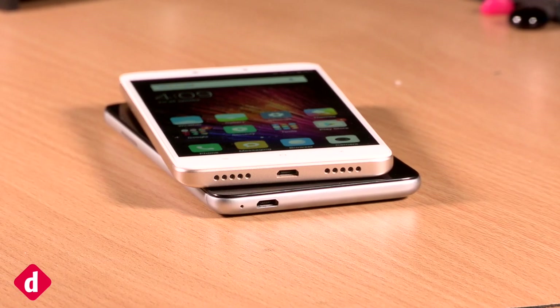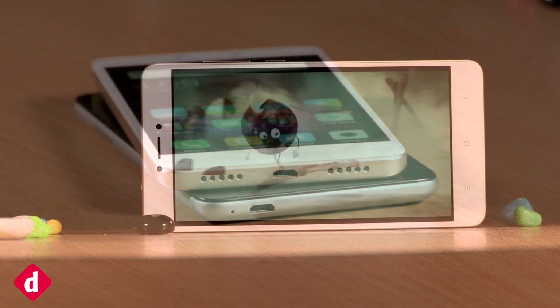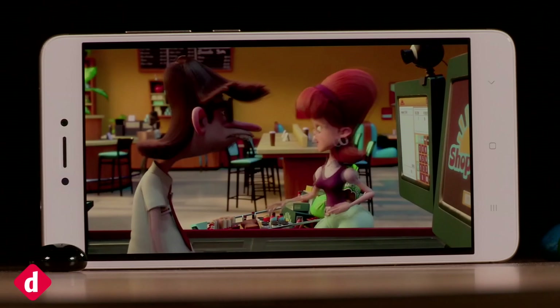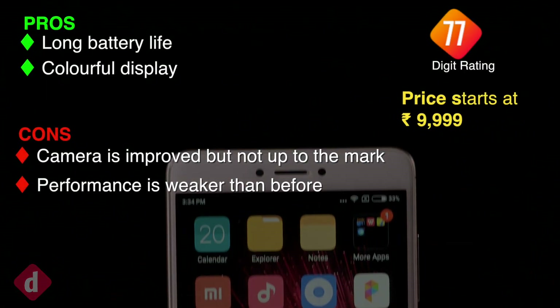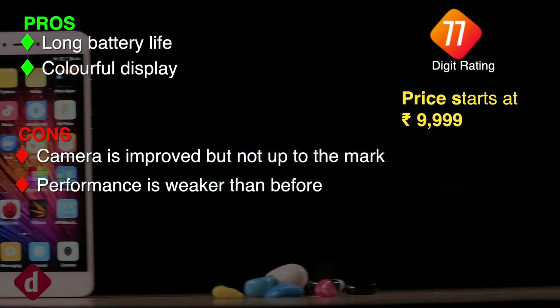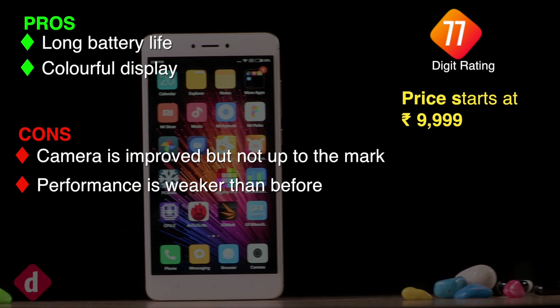The Xiaomi Redmi Note 4 isn't slow enough to be a worry, but it is slower in terms of raw power — however Xiaomi has tackled that hurdle with smart pricing. The Coolpad Cool1 is faster and has a better camera with only slightly lower battery life. Thank you for tuning into Digit, and for more videos subscribe to our channel.